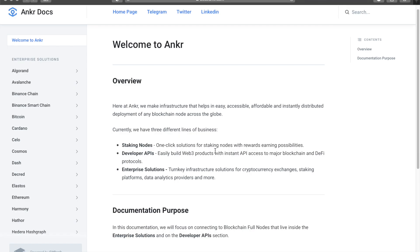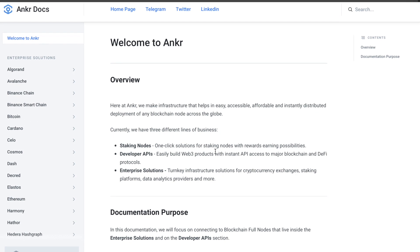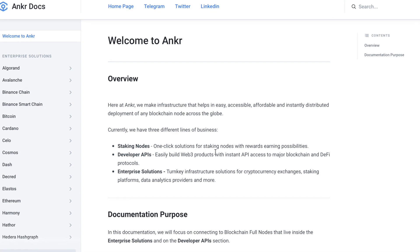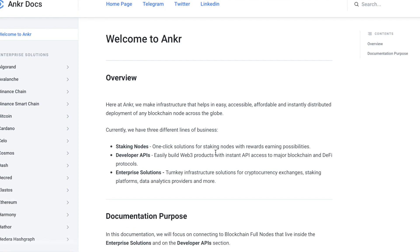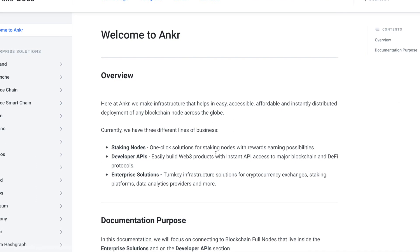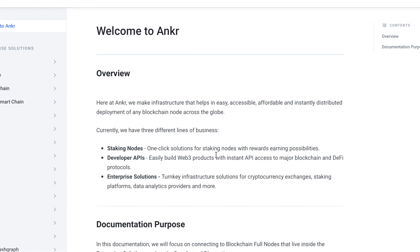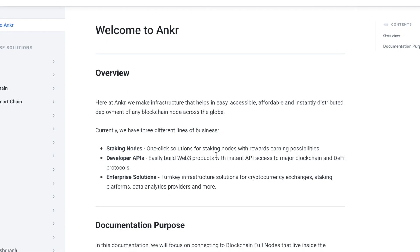I really enjoy what Anchor has written in their whitepaper overview: 'We make infrastructure that helps in easy, accessible, affordable, and instantly distributed deployment of any blockchain node across the globe.' They currently have three lines of business: staking nodes — one-click solutions for staking with rewards earning possibilities; developer APIs — easily build Web3 products with instant API access to major blockchain and DeFi protocols; and an enterprise solution offering turnkey infrastructure for cryptocurrency exchanges, staking platforms, data analytics providers, and more.